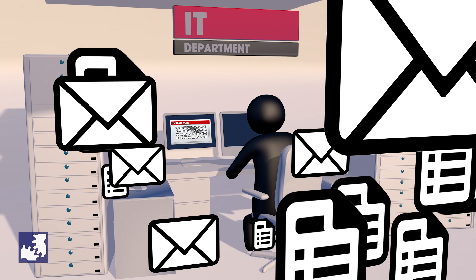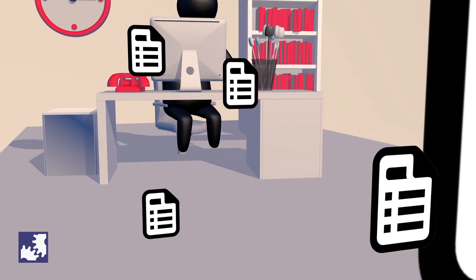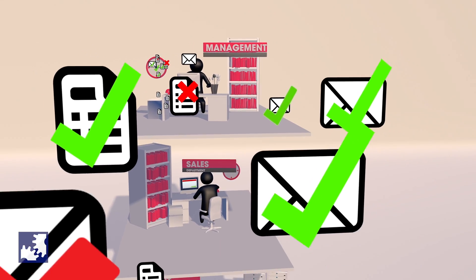It is also inefficient since the ICT department must go to great lengths to get the correct information and final approval. In addition, the process is inconsistent to the dismay of the security officer.